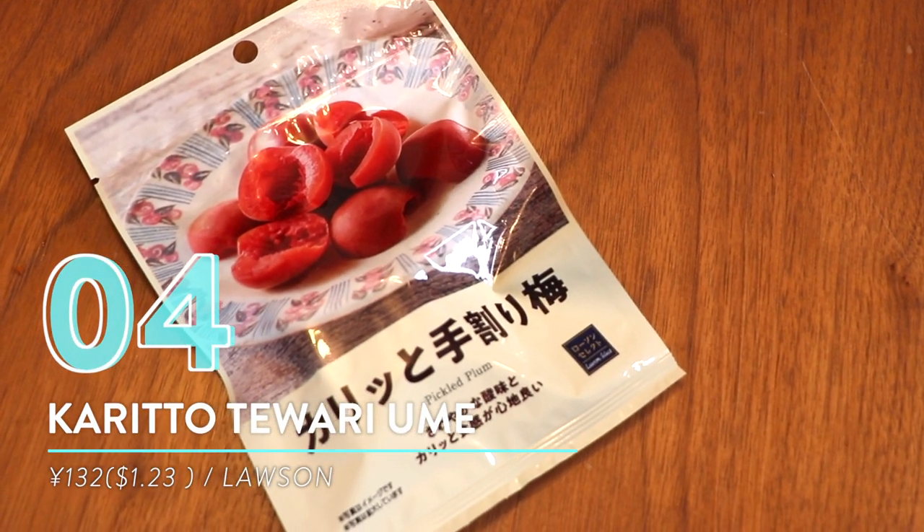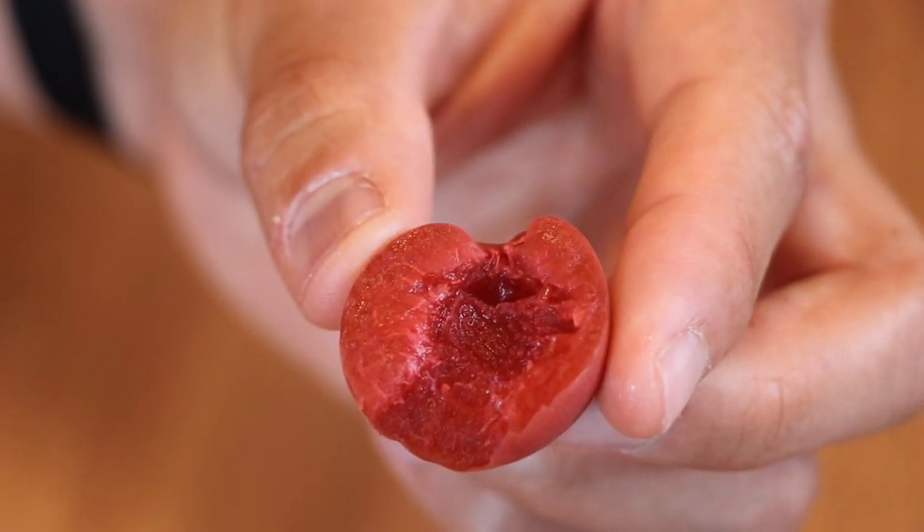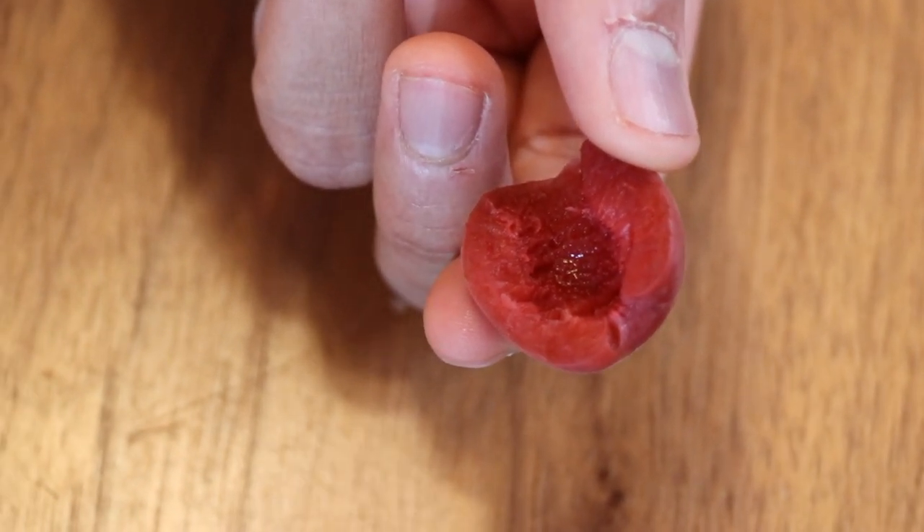Number four: Karito Teowari Umei snack from Lawson. On the lighter side, we've got the pickle plum. It's one of those perfect snacks to take on the go because it has a ziplock and you can just put it in your bag. When you need something a little bit refreshing, this is what I go to — and it's super healthy. This whole entire bag is only 18 calories, and what I really like is how it crunches when you eat it.